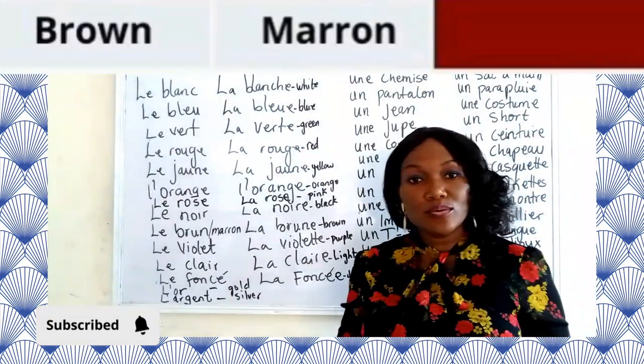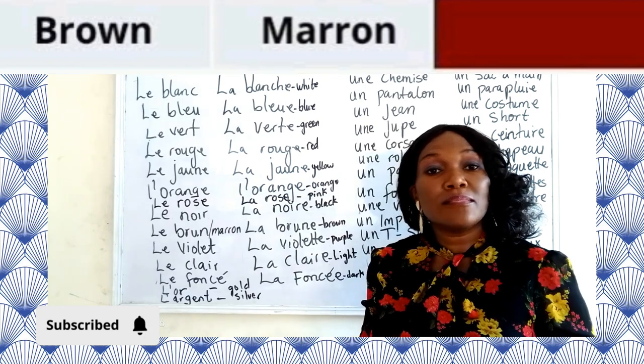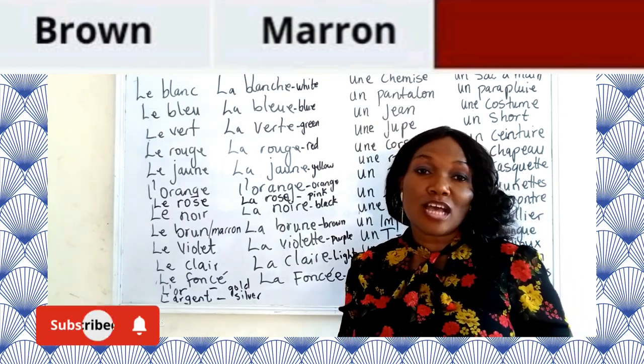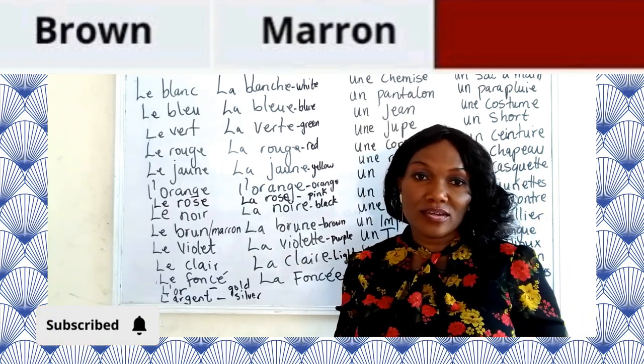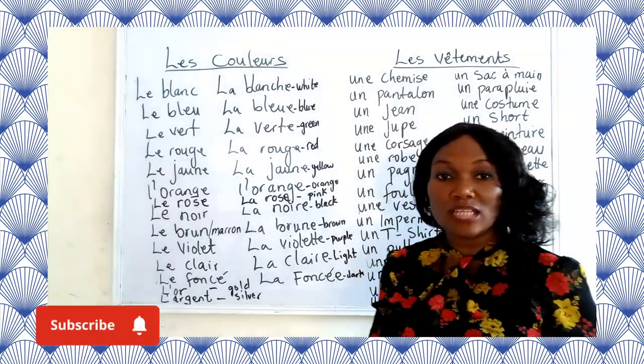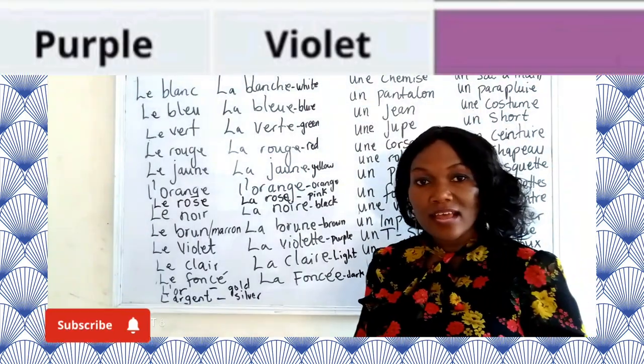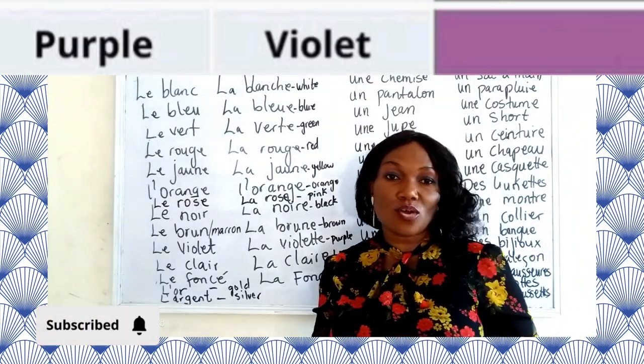Now we have le brun, la brune — which is brown. It can also be called marron — le marron, la marron — which is the color brown. Now we have le violet, la violette — which is the color purple.